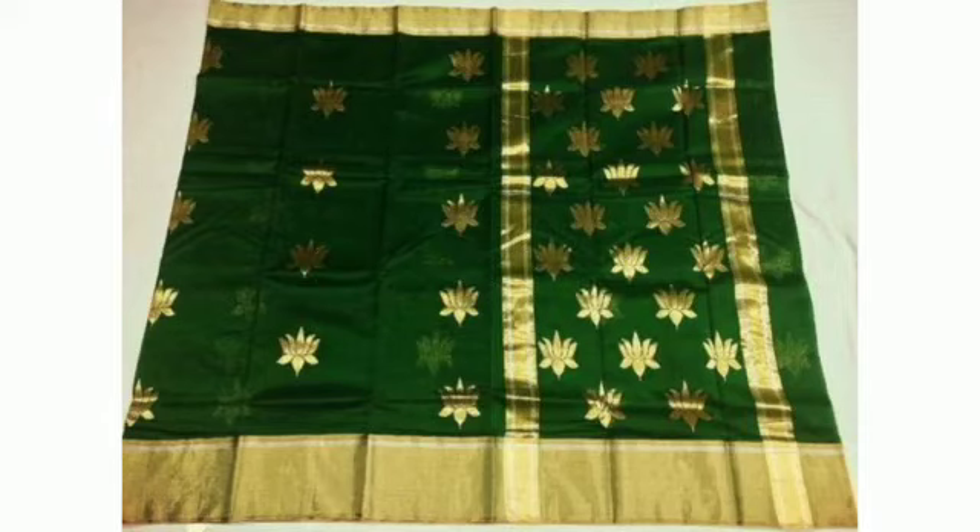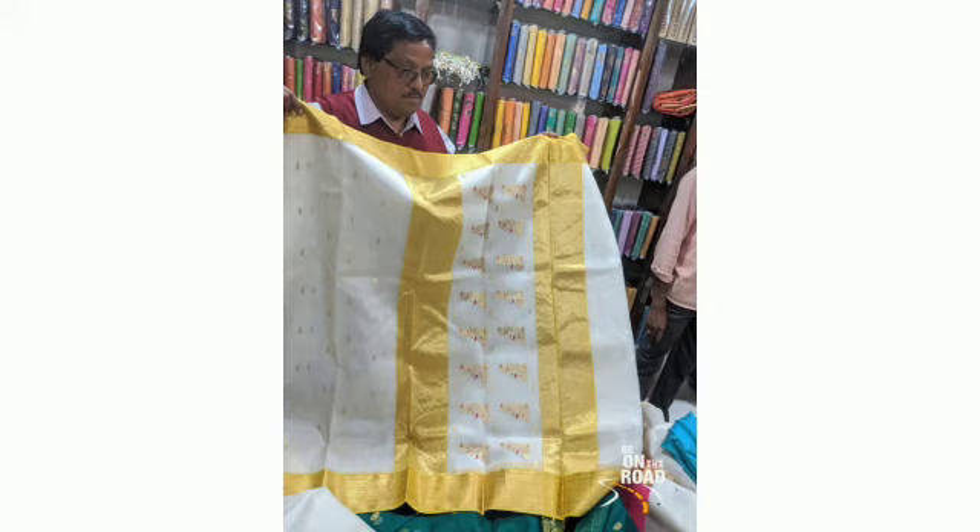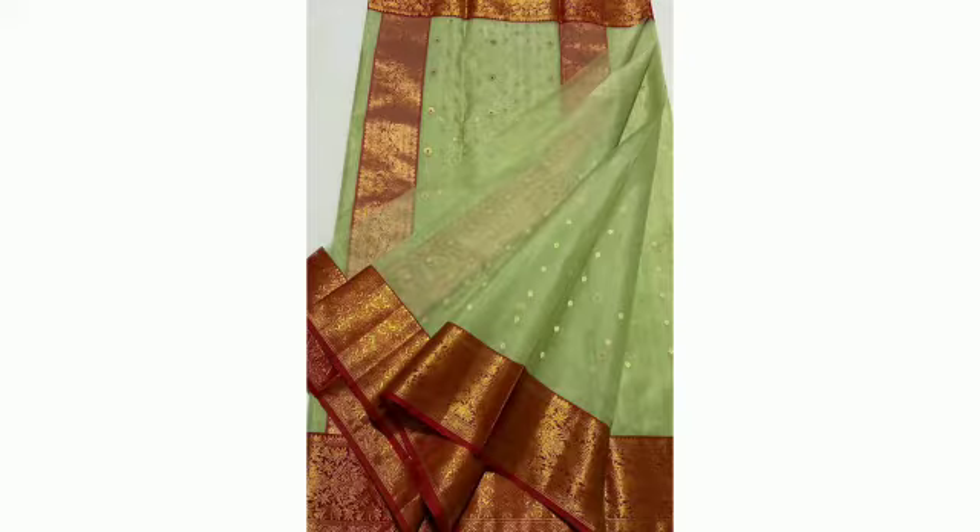Chanderi Saris: This treasured handloom weave is an art from the state of Madhya Pradesh. The fineness of the weave comes from a combination of soft cotton and silk yarns, highlighting small golden and silver motifs and borders.